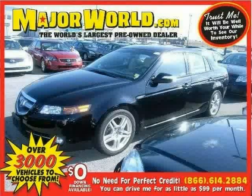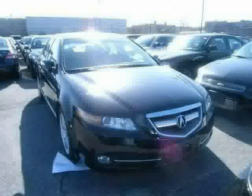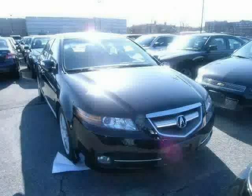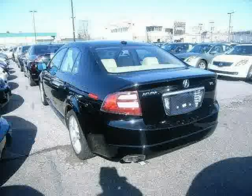Look at this 2007 Acura TL equipped with CD player, steering wheel controls, leather seats, power tilt sliding sunroof, heated mirrors, side head airbag, traction control, front wheel drive, driver and passenger side airbag, vehicle anti-theft system, brake assist, and four-wheel anti-lock brakes.